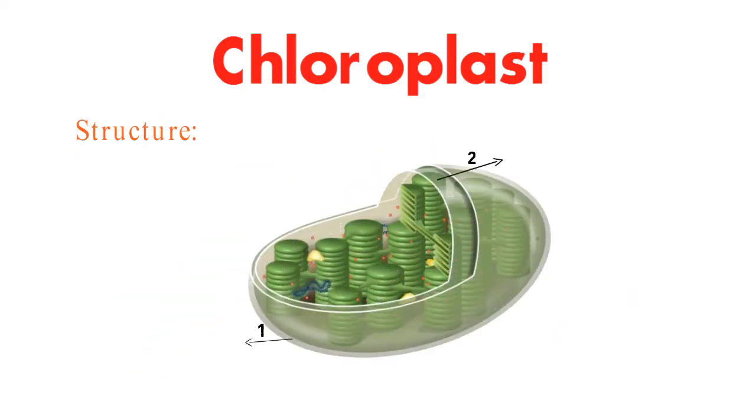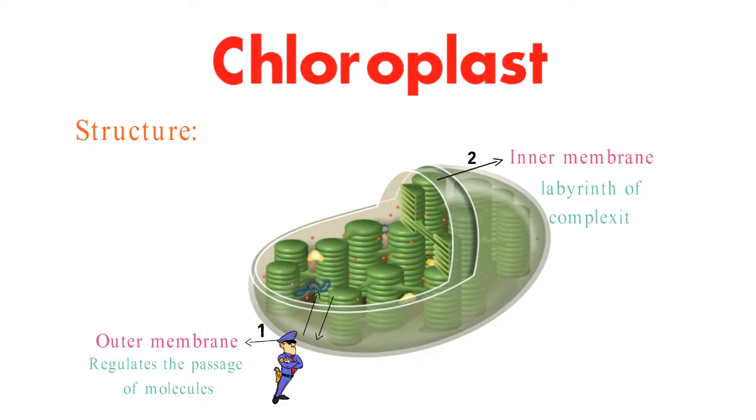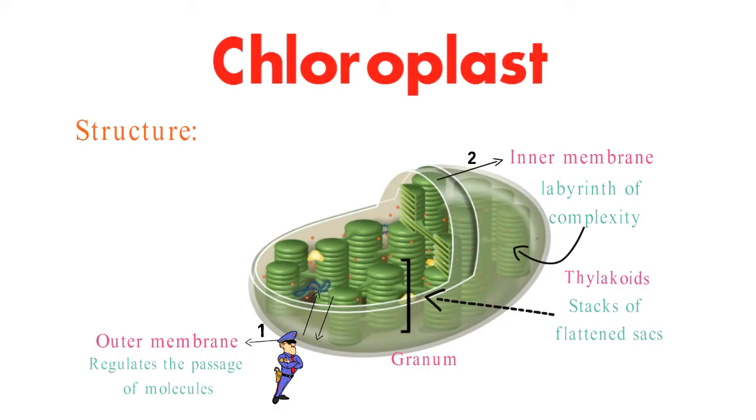Encased within a double membrane structure, chloroplasts have an outer membrane that regulates the passage of molecules in and out, like a gatekeeper. The inner membrane is a labyrinth of complexity, forming thylakoids — stacked flattened sacs where the magic happens. These thylakoids are stacked in grana, increasing the surface area for sunlight absorption.